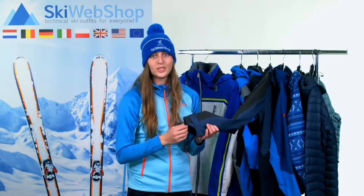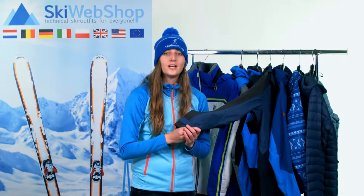Would you like more information about those jackets? Please check our videos about a specific type of jacket.